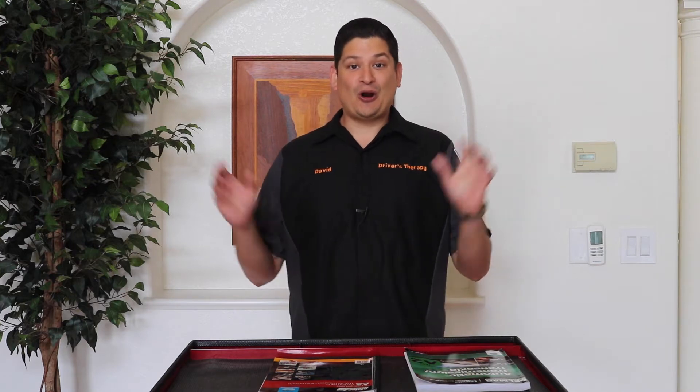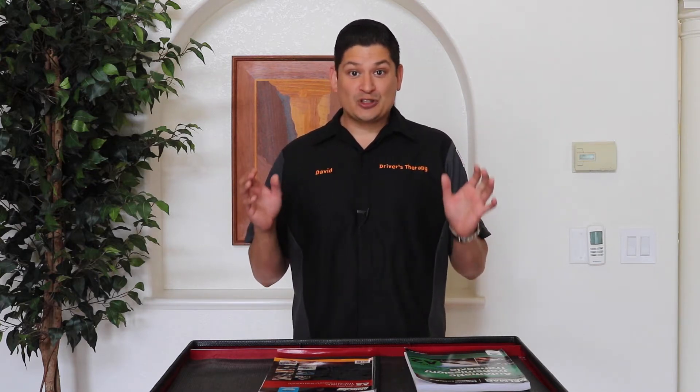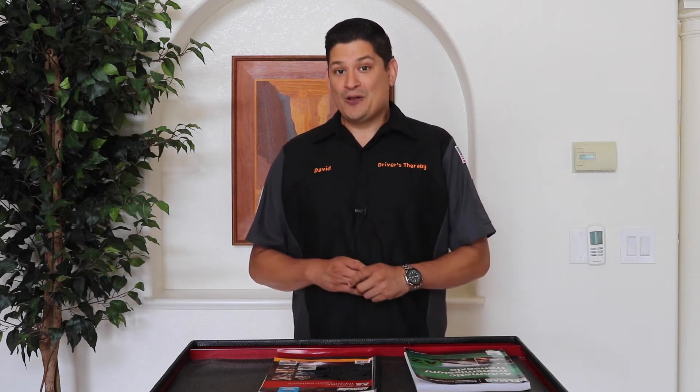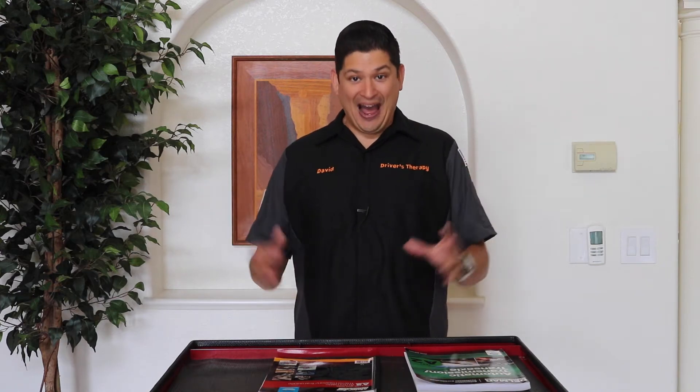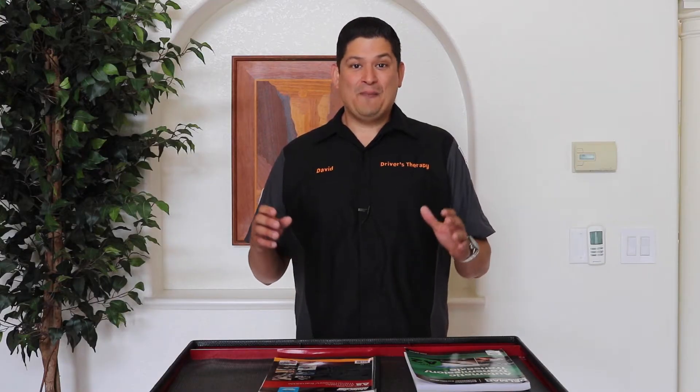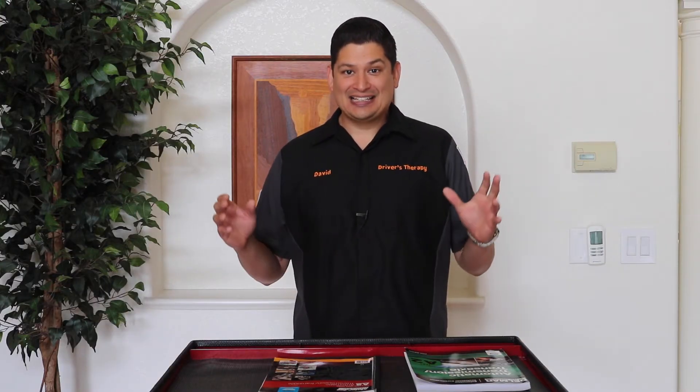The emotions are everywhere. First off, this was a hard test for me — it was quite intricate. But second of all, this was my eighth test in the ASE series. I passed, which means I am officially an ASE Master Technician. It's been a really long journey and I'm really excited.